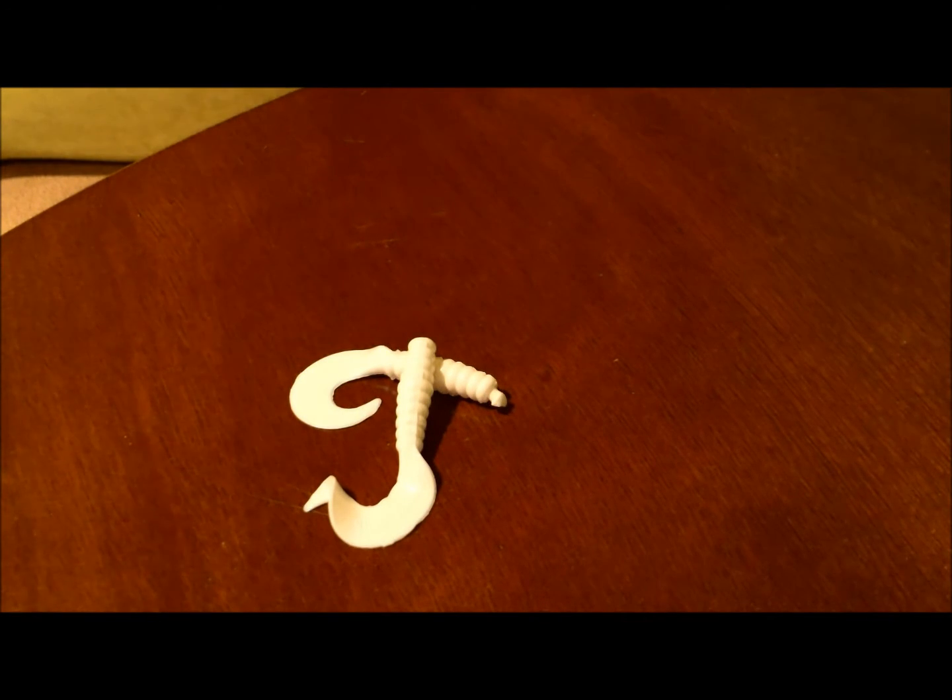Starting at number 5 is the Soft Plastic Grub. I put this at number 5 because I don't use it too much for bass fishing, but I do use it a lot. It's a good multi-species lure — if you're not catching anything on a topwater frog, spinnerbait, or plastic worm, you can throw this on a jig head and catch not only bass, but also larger bluegill, crappies, and even walleye.